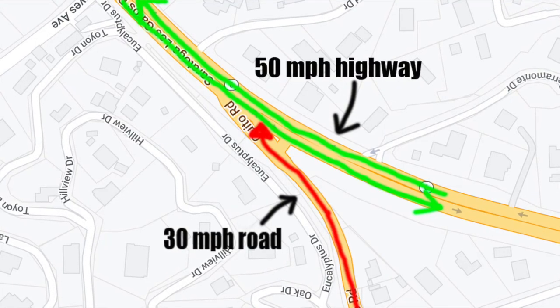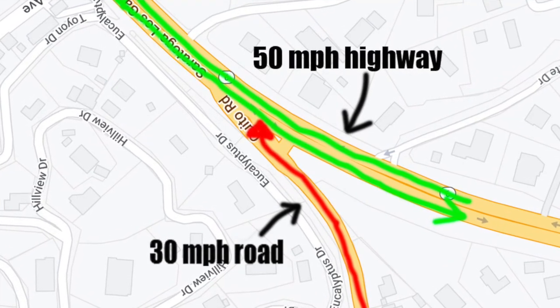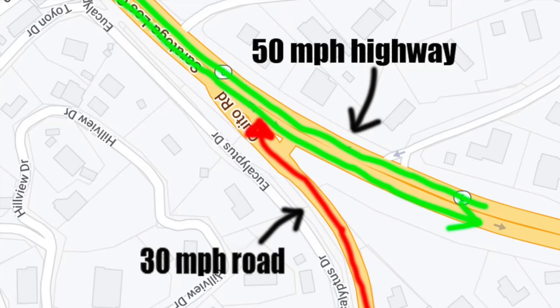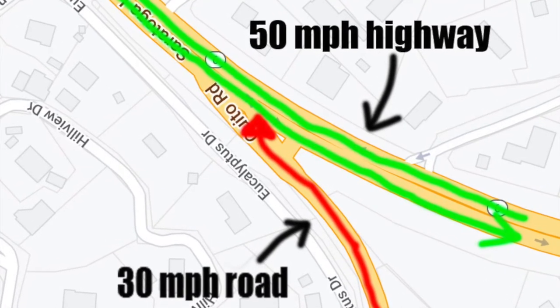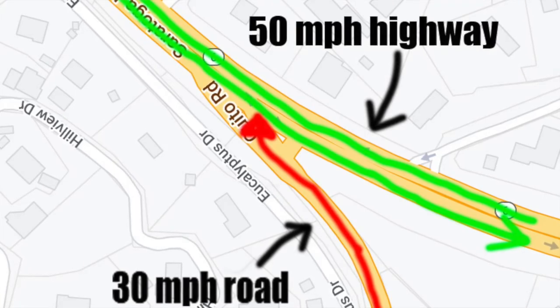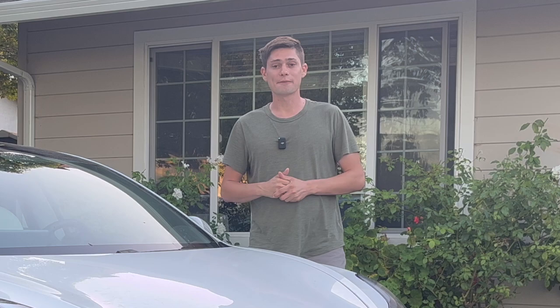For context, this is what the road looks like on Google. The cars flowing in the green direction are on a highway. I will be traveling along the road with the red arrow. The red light the vehicle runs is used to protect cars from colliding with cross traffic on the highway. I have been reporting this bug to Tesla for two years. Will FSD stop for the light on either update? Let's find out.